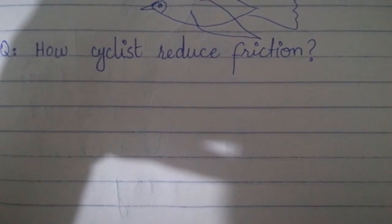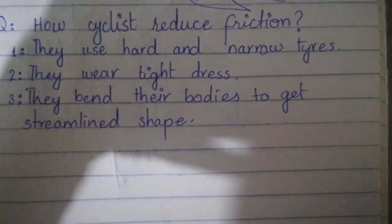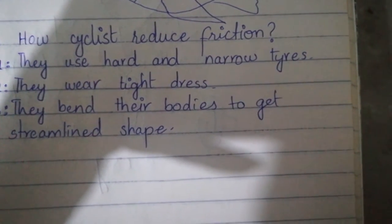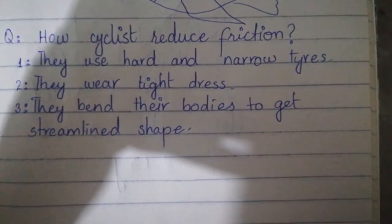The question is how cyclists reduce friction. The answer is they use hard and narrow tires. Sliding friction nahin chahiye, rolling friction chahiye, isliye aap tires use karoge — hard and narrow.